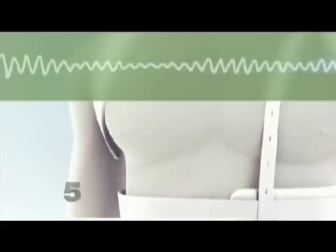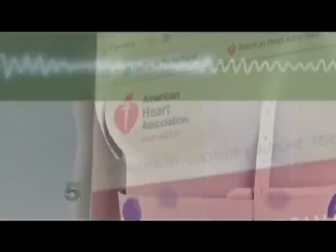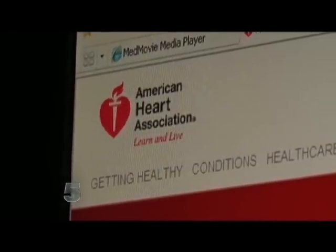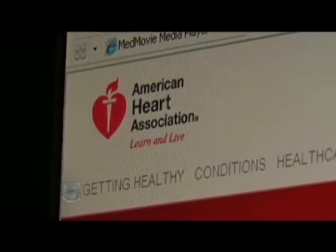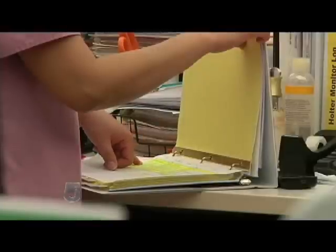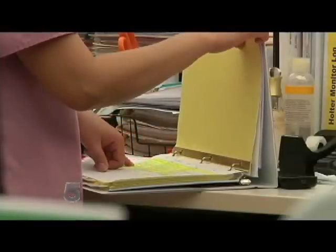The life vest essentially did what its name implies — it saved my life. This past December, Walter Ofterheide experienced an abnormal heart rhythm, which could have led to sudden cardiac arrest. The American Heart Association says approximately 300,000 people die each year when their heart suddenly stops. It's unpredictable, and doctors say most of the time they cannot prevent it, but they're looking for ways to protect patients before it happens.